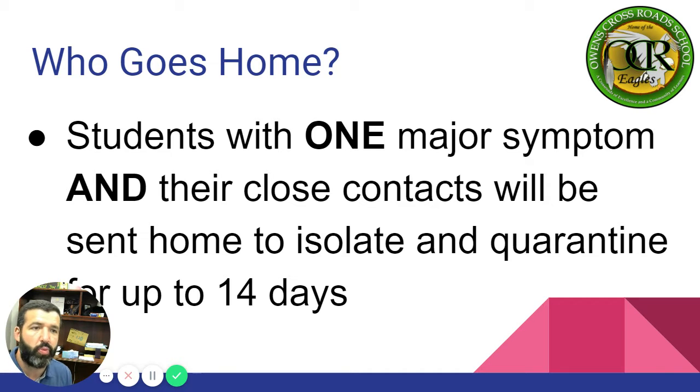Who goes home? Students with one major symptom and their close contacts will be sent home to isolate and quarantine for up to 14 days. That's why it's so important we utilize seating charts to limit the amount of contacts.